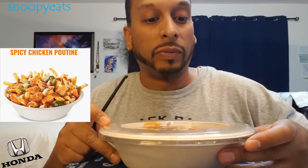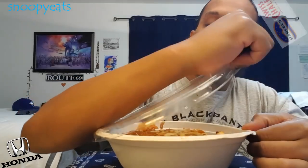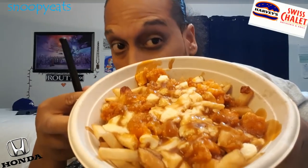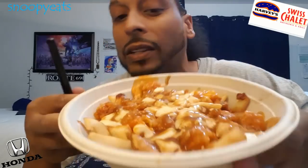What's going on YouTube, your boy Snoopy's back again with another one from Harvey's. I'm excited about this because here in Canada there's a staple that we call poutine. So this is what I got — a poutine, but not just any regular poutine. They have three different flavors now. This is the spicy chicken poutine. I don't know how they season it, but there's their version of spicy chicken pieces cut up. Of course you got the cheese curds, fries, and gravy.